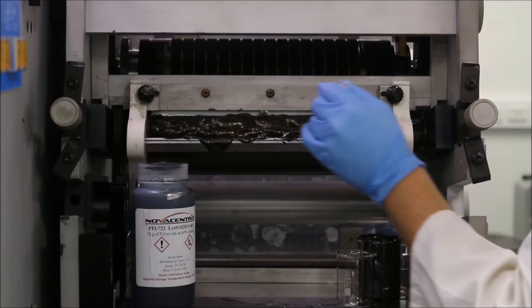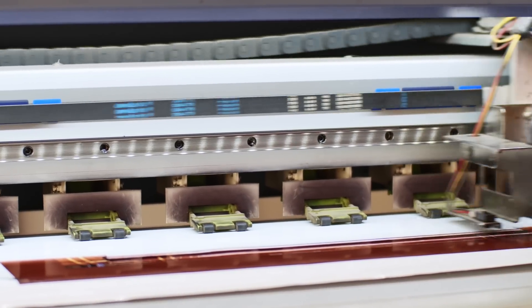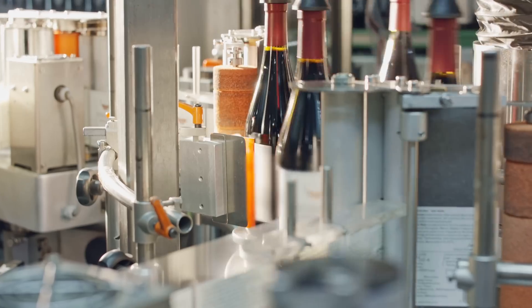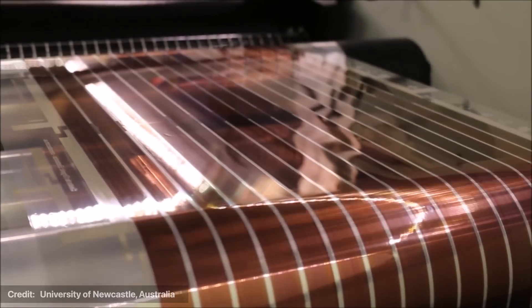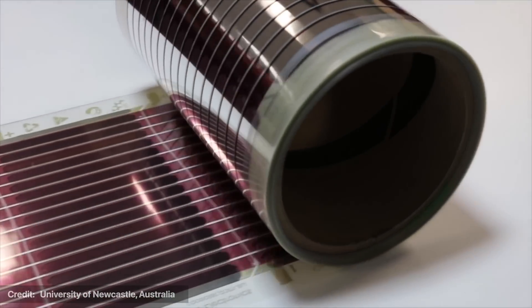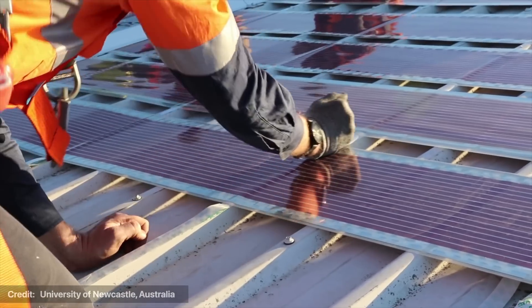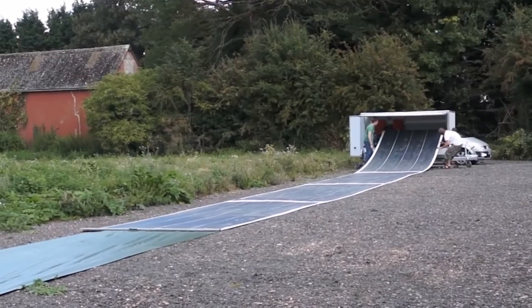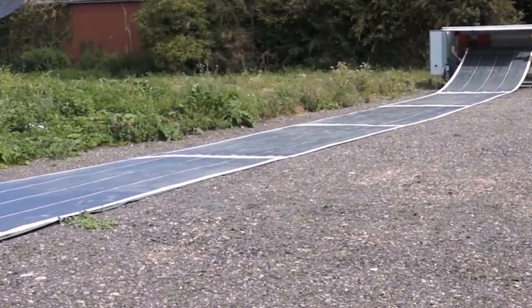This process makes these panels incredibly easy to produce. With the university's small-scale printers, which were originally used to make wine labels, they're able to output hundreds of meters per day. Upgrading to a commercial-scale printer could increase output from meters to kilometers a day. One benefit of this insane production speed is that the cells can be made in large quantities on demand, which could have far-reaching implications in terms of disaster response and preparedness.